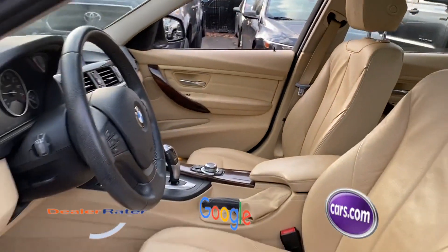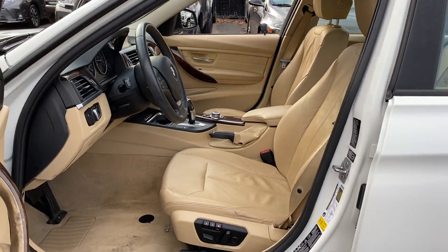rearview mirror. This is a top-rated dealer. This stylish, long-lasting ride won't last long, so hurry.